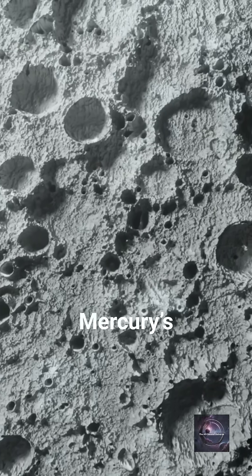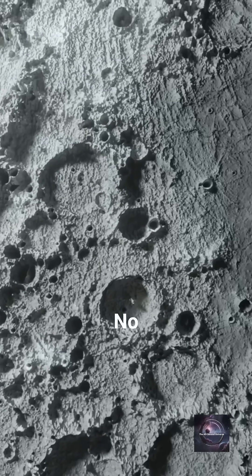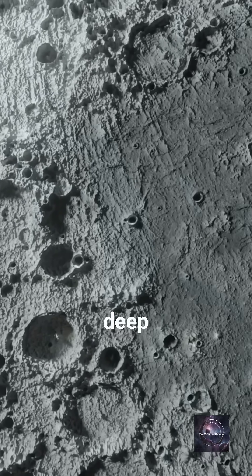Turns out, Mercury's poles are in permanent shadow. No sunlight ever reaches these deep craters. It's like a freezer in the middle of a volcano.